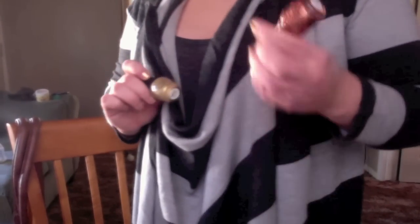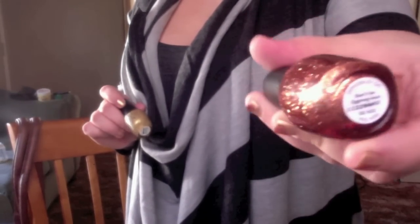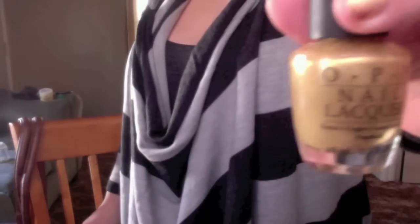On my nails I just kind of did a gold with some gold glitter on the tips. It would look nicer if my nails were longer, but this is what you get. They're both OPI — one is OPI by Sephora from their holiday collection and it's called Don't Be Obnoxious, and the original OPI one is called Curry Up Don't Be Late.